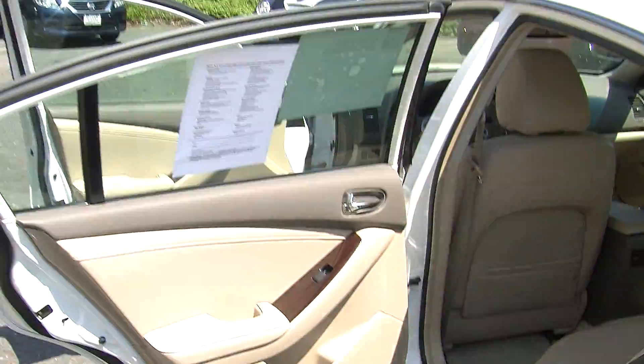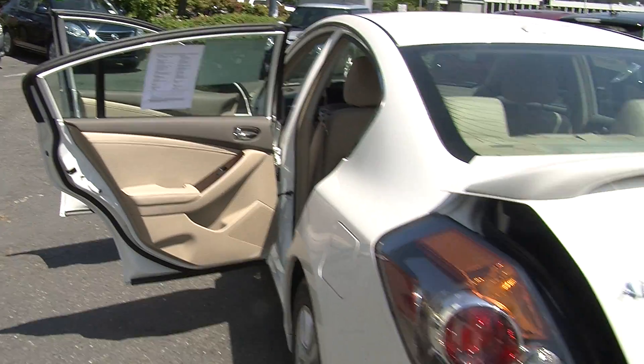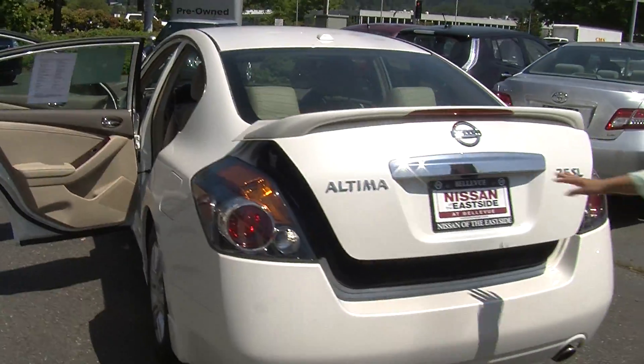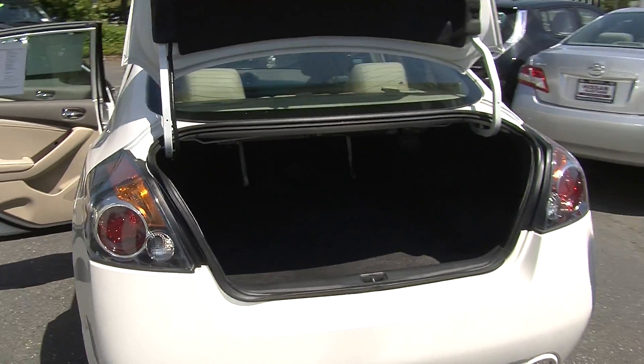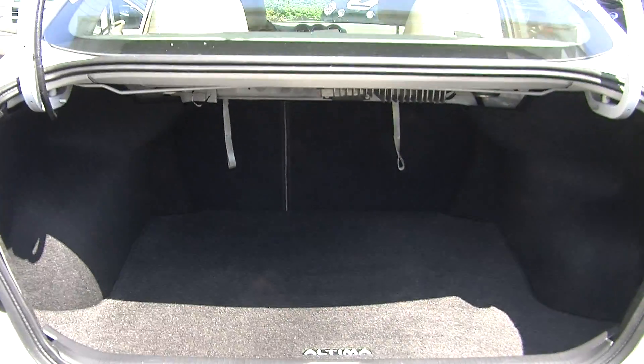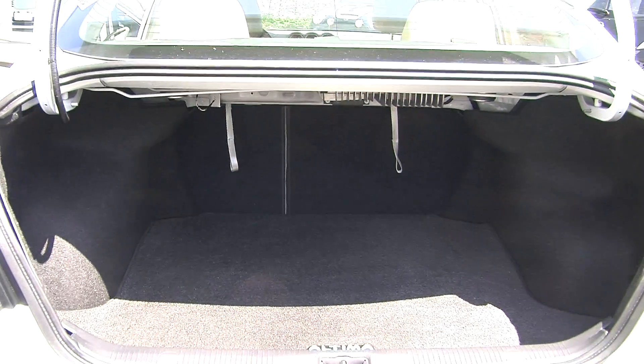Coming around to the very back, it does have a deck lid spoiler, dual exhaust, and a backup camera for parking. There's tons of room in the cargo area, and it's very easy to fold the back seats down, giving you a little bit more space to work with in the back.